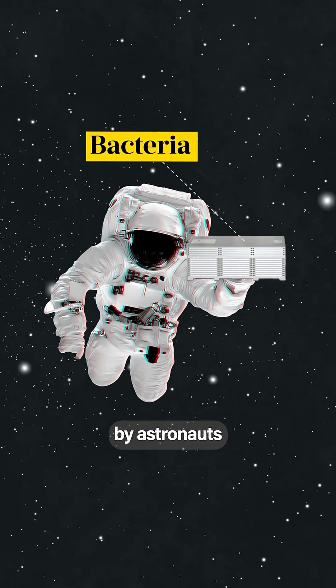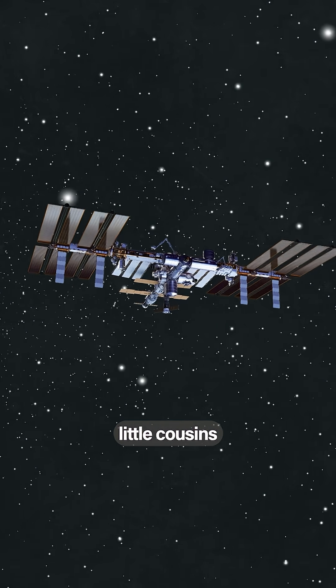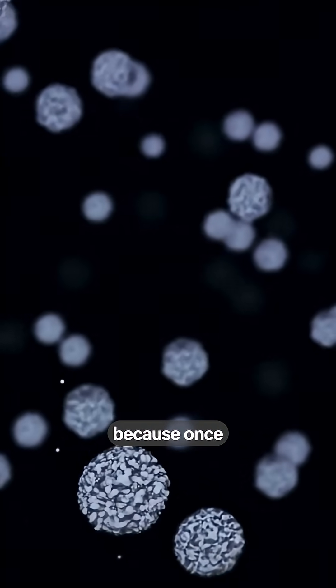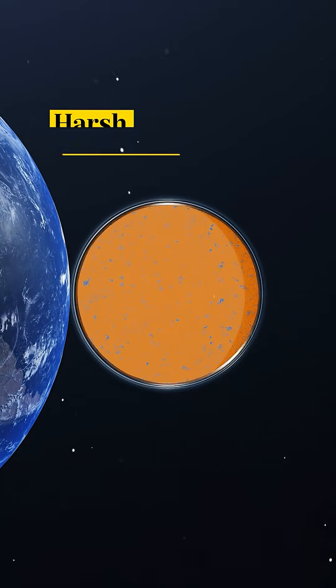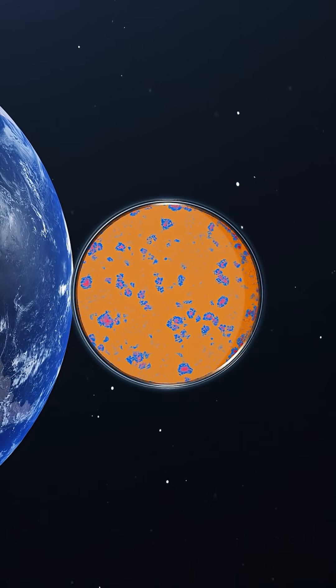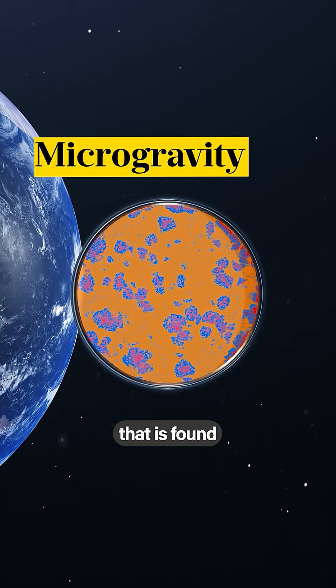Bacteria carried by astronauts in the ISS are going through a completely different evolution to their little cousins here on Earth. That's because once they get into space, they're exposed to a completely different environment: really harsh radiation, very high levels of CO2, but also microgravity, or the very small amounts of gravity that is found in space.